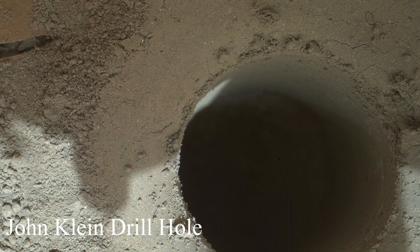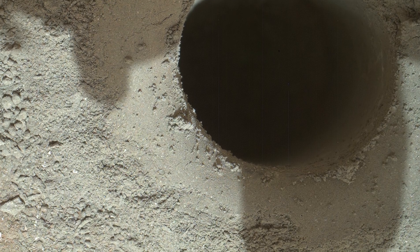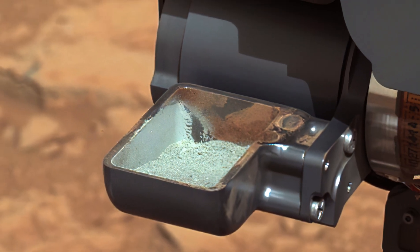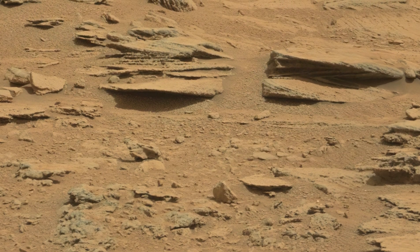After exploring these sites, Curiosity used a drill carried at the end of its robotic arm to bore into a flat rocky surface on Mars. After scooping a sample from its interior, Curiosity turned to the other side of Yellowknife Bay and took a few more panoramic shots, in which I also found a couple of interesting stone formations.